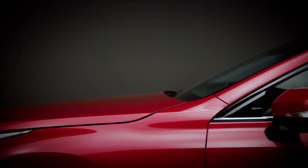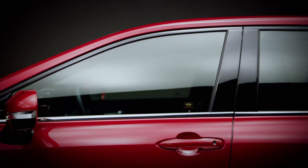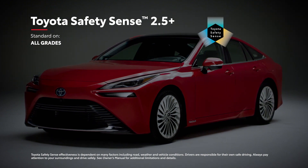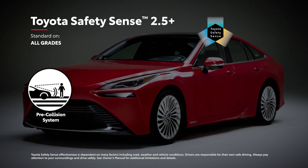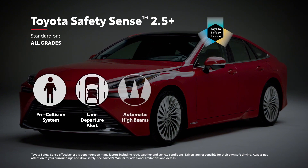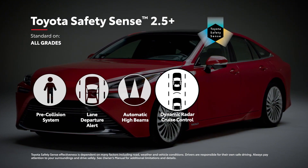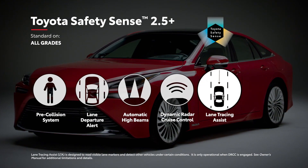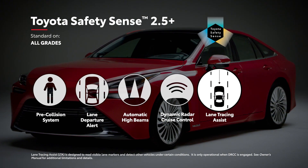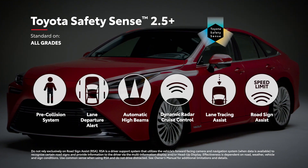Just like with its advanced convenience technology, Mirai delivers bold innovation with its safety features, and it all starts with Toyota Safety Sense 2.5 Plus. Standard on all models, this active safety suite includes pre-collision system with pedestrian detection, lane-departure alert with steering assist, automatic high beams, and full-speed range dynamic radar cruise control, as well as Lane Tracing Assist, which helps keep Mirai centered in its lane while DRCC is operating, and Road Sign Assist, which is designed to recognize and display certain traffic signs.